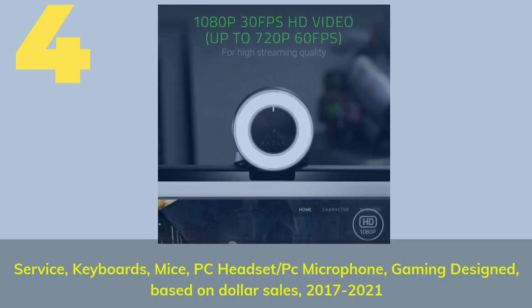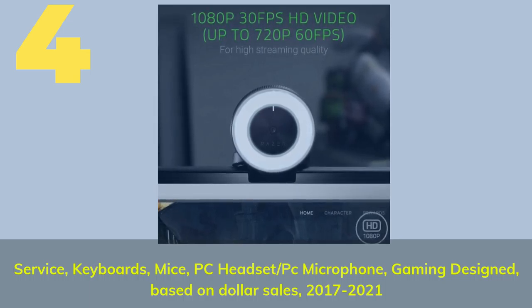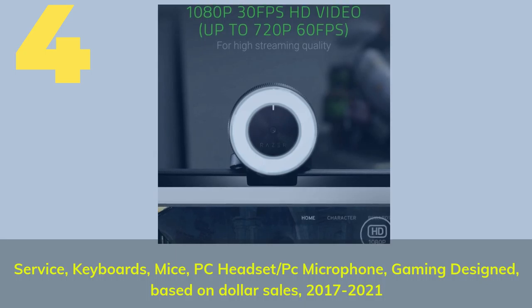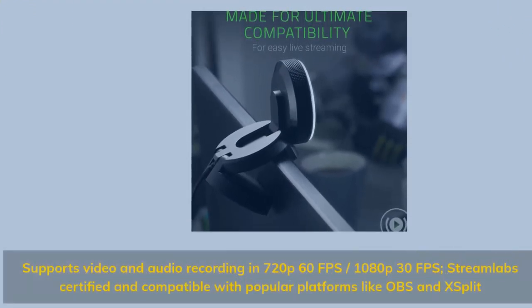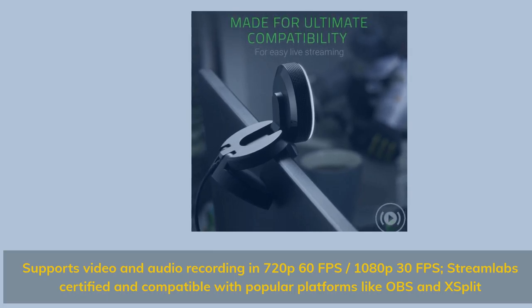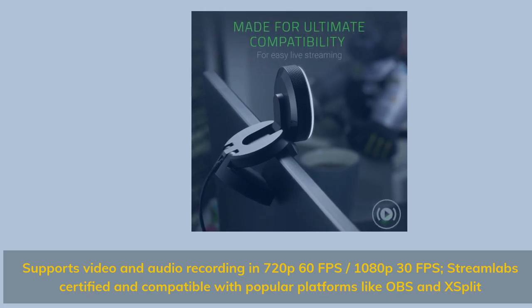Number 4. Supports video and audio recording in 720p 60fps and 1080p 30fps. Streamlabs certified and compatible with popular platforms like OBS and XSplit.